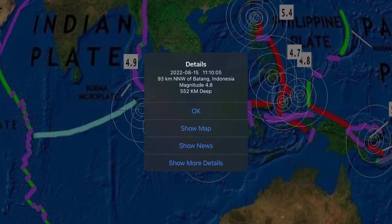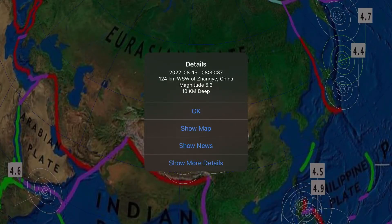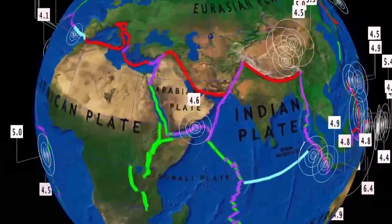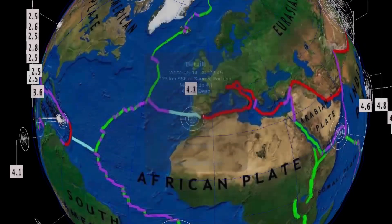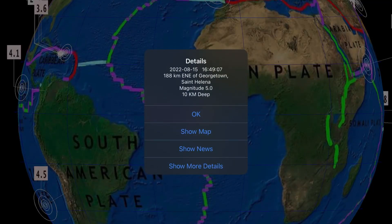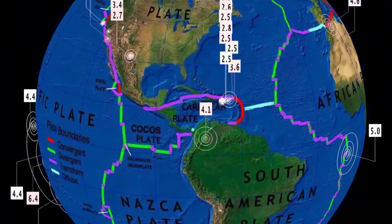A 4.8 in Batang, Indonesia, but very deep at 552 kilometer depth. Another earthquake in China to report — a 5.3 in Jangai — and as well a 4.6 reported in Yemen, off the shoreline. Also a 4.1 in Portugal, a 5.0 reported in Saint Helena, Georgetown, South Atlantic. And all of a sudden it's quiet across South America and into Central America.